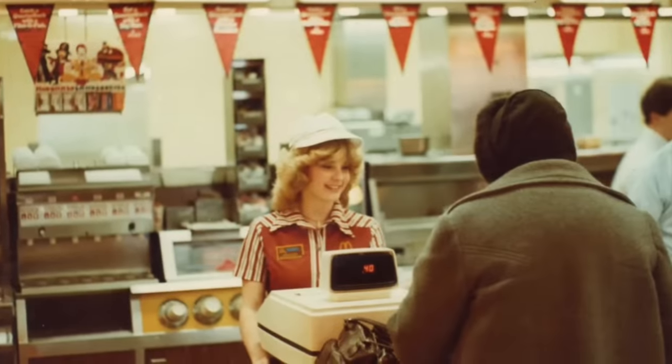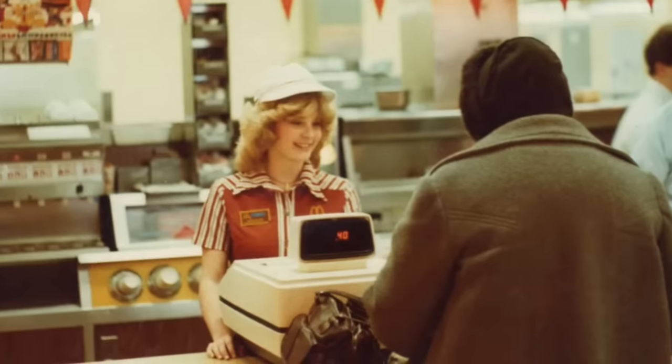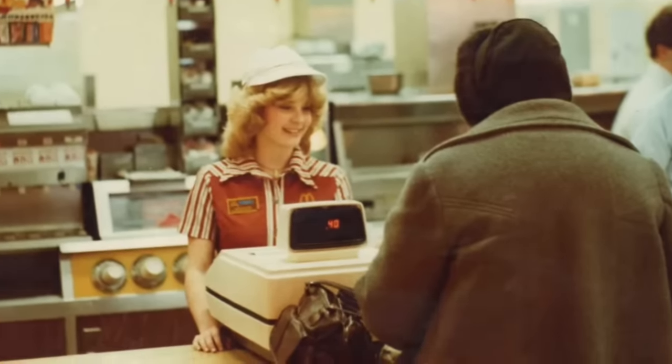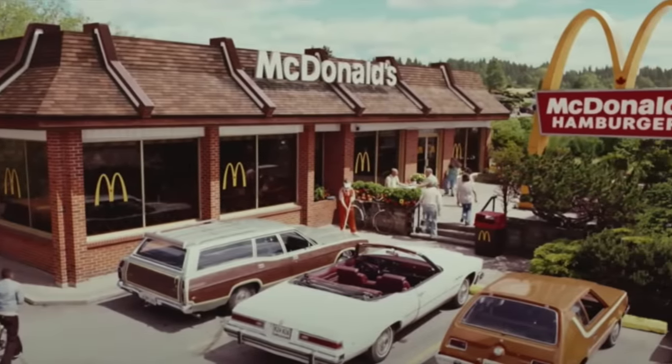Would you still be willing to put on these vintage uniforms, if they still fit? How about operating that old school cash register? This red and white striped outfit was actually first introduced in the 1970s, but lived on throughout the 1980s.